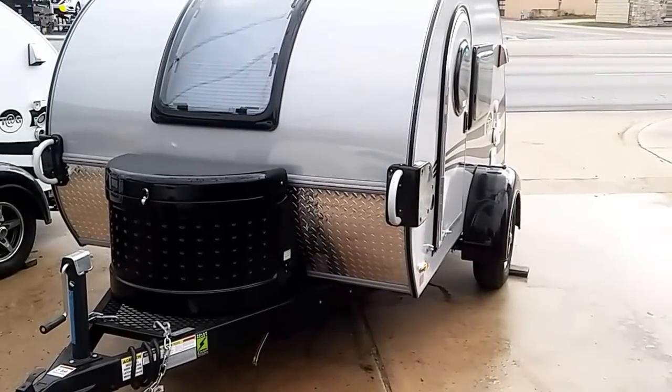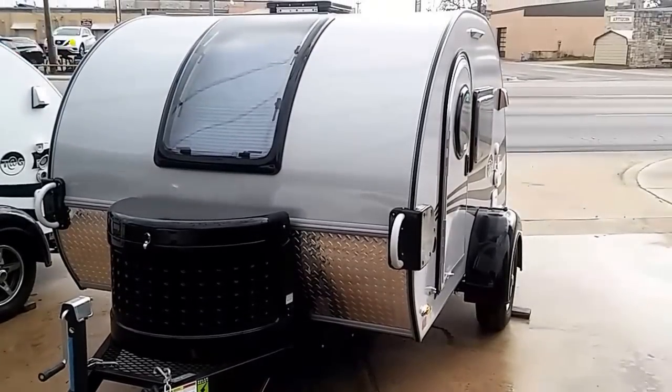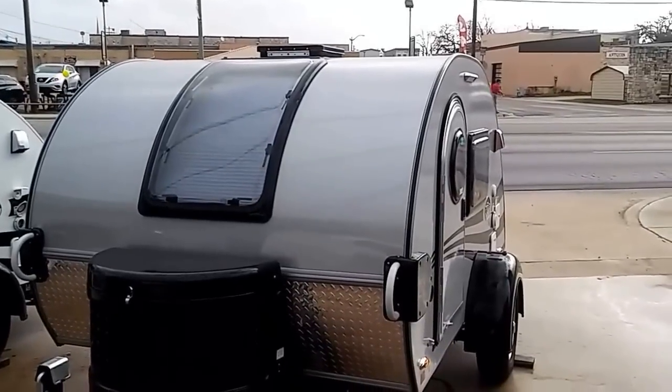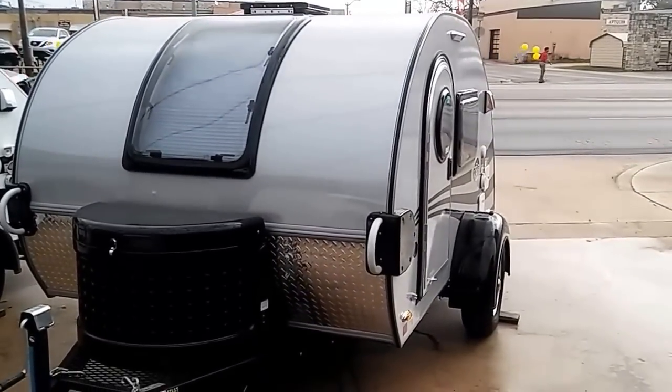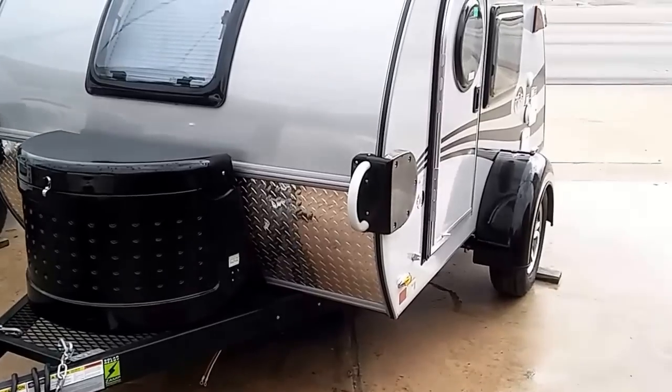This is one of their units right here that I'm looking at and it's a good one. It's got propane, it's got a good window in the front that also opens. It's also got a vent fan on the top and a door on each side. It weighs 800 pounds and it'll cost you around $13,000.